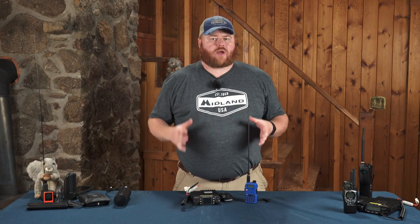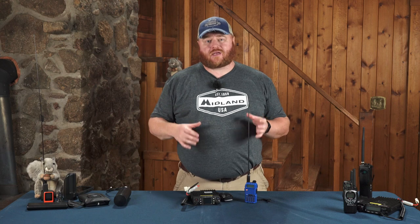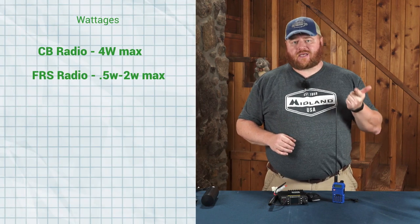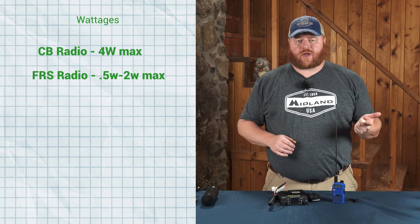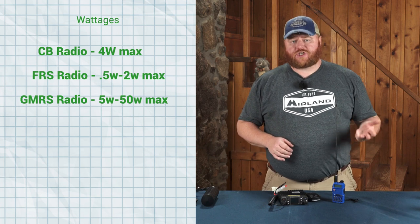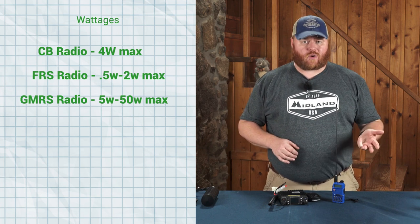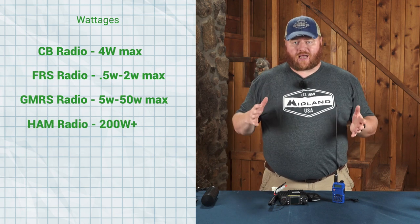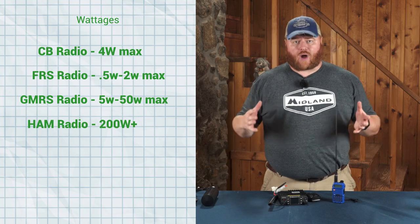One reason amateur radios are popular with overland enthusiasts is that when you have an amateur radio license, it really opens up the amount of wattage you can broadcast on. A CB is limited to about four watts. FRS radios are limited to either a half watt or two watts depending on the channel. Handheld GMRS radios are limited to five watts. Mobile GMRS radios are limited to 50 watts. Amateur radio allows you to broadcast on some ridiculously high wattages, up into the hundreds of watts.